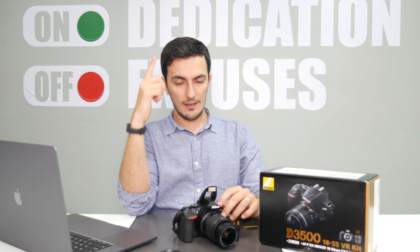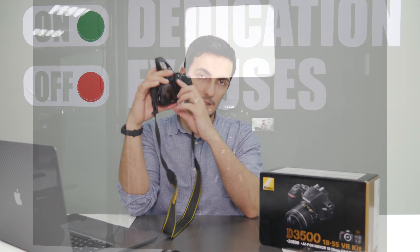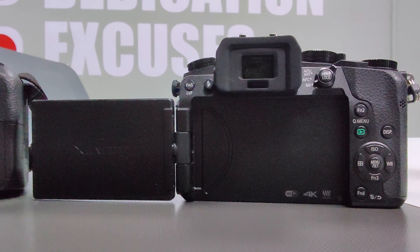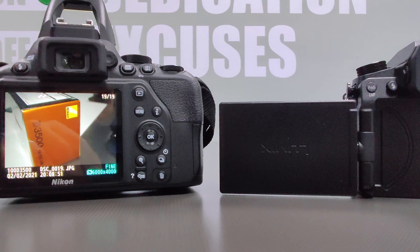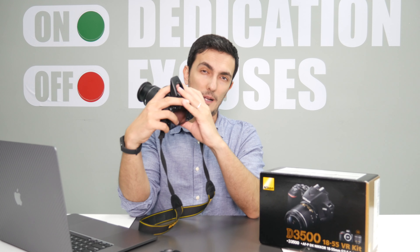The second disadvantage, which is a big one for me especially, is the fact that this camera does not have an articulating touchscreen like my Panasonic, which I'm shooting this video from. That's a big disadvantage as well. The lack of a touchscreen you can get around, but having no articulating screen is a major problem for me.